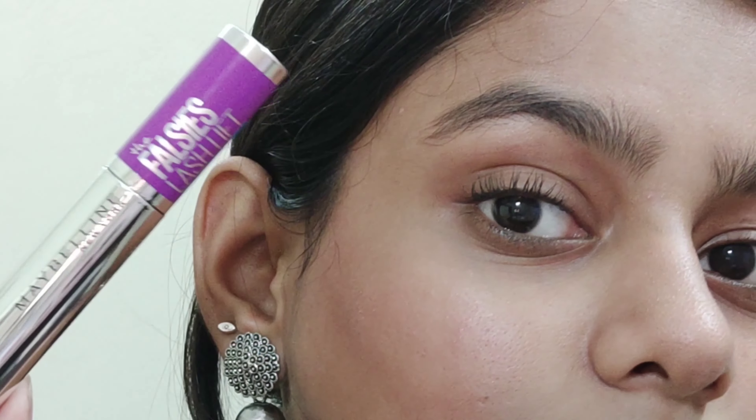As the name suggests, it lifts your lashes and gives a very very nice look. It does not clump your lashes, which is a very good thing about this mascara. I really really like this mascara — it's literally my favorite. I know it's a little expensive but I think you can always get it on discount.